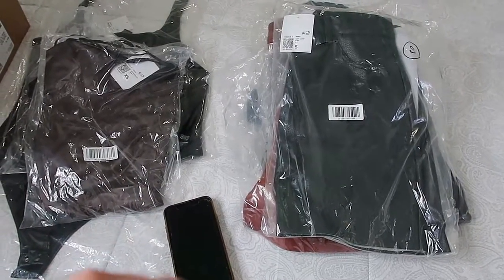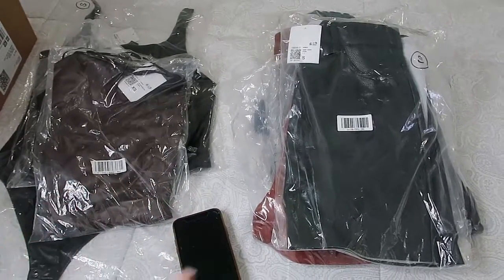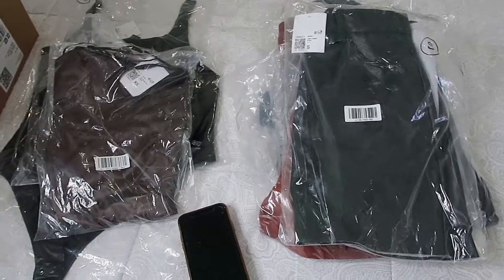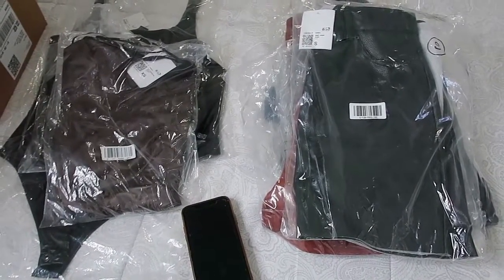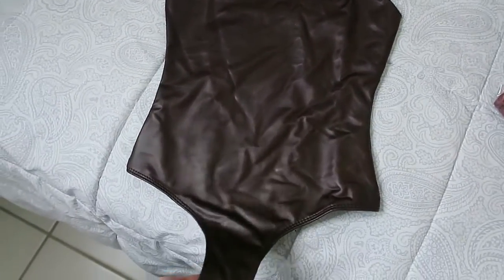This is the first time that I ordered this much from Forever 21. I usually just go to a store and buy a few pieces — like two or three — but not this much. So let's see how the quality is and how well it fits. The first piece is this one — I wanted to show you, it's a dark brown bodysuit.